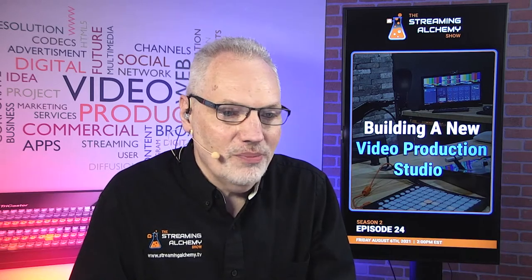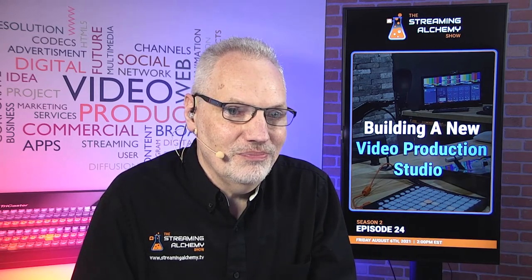Hello, everyone. Welcome back to Streaming Alchemy. I'm John Mahoney, and on today's show, we're going to be taking a look at a studio build we just did for a friend that we think you might find some interesting bits in.